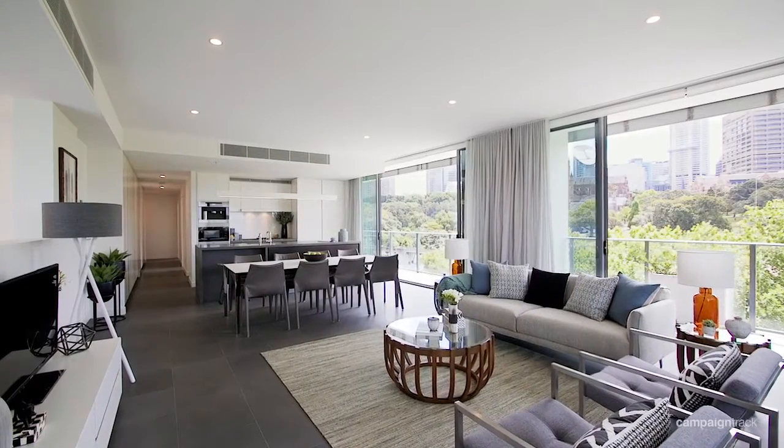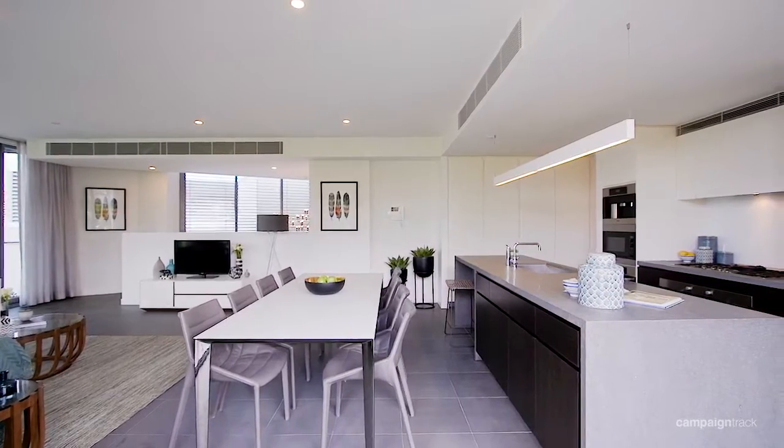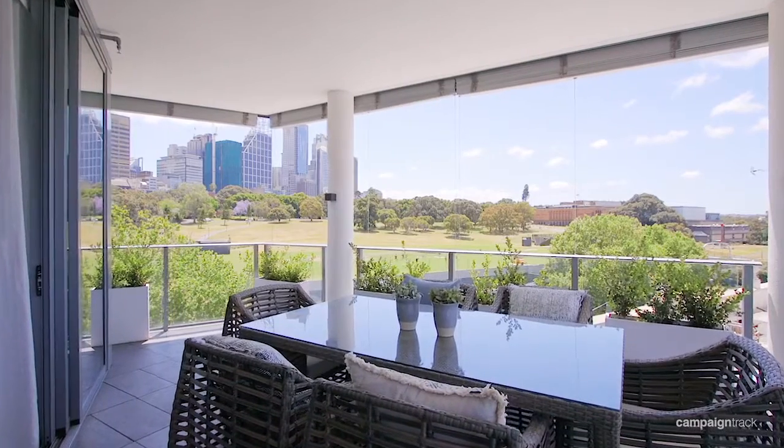Cleverly engineered and bathed in natural light, it reveals a superb open layout with zoned lounge and dining areas enjoying an effortless flow to a sun-soaked entertainment balcony.